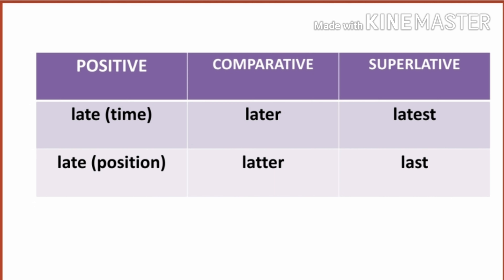When the word 'late' is related to time, its comparative is 'later' and its superlative is 'latest.' When the adjective 'late' is related to position, its comparative is 'latter' and 'last' is its superlative.